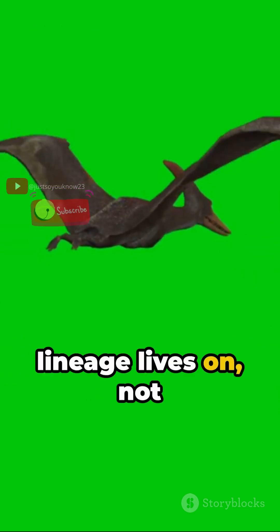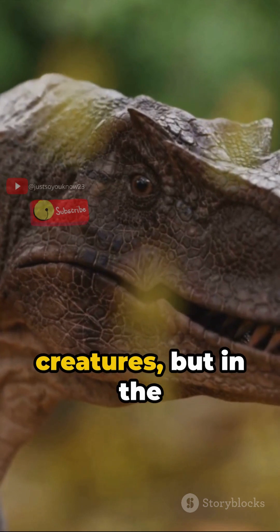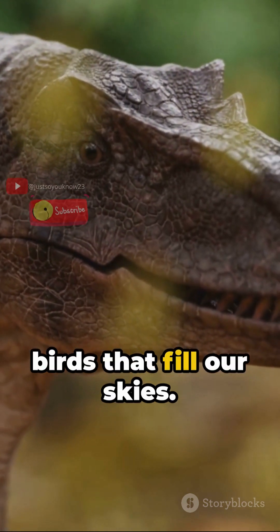Even today, their lineage lives on — not in colossal creatures, but in the birds that fill our skies.